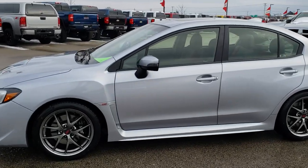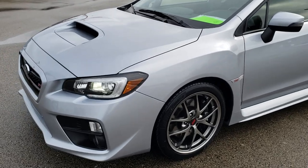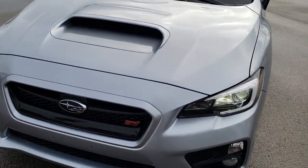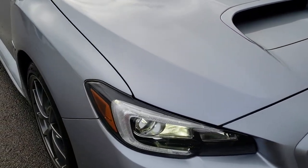This is stock number 9855. We are here at Summit Automotive in Fond du Lac, Wisconsin, your new and used sports car headquarters. Today we are checking out this super clean 2017 Subaru WRX STI Limited Package.